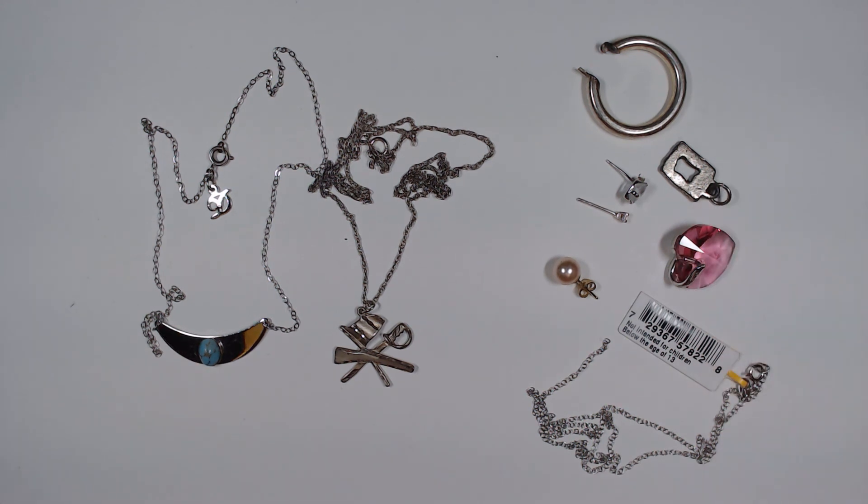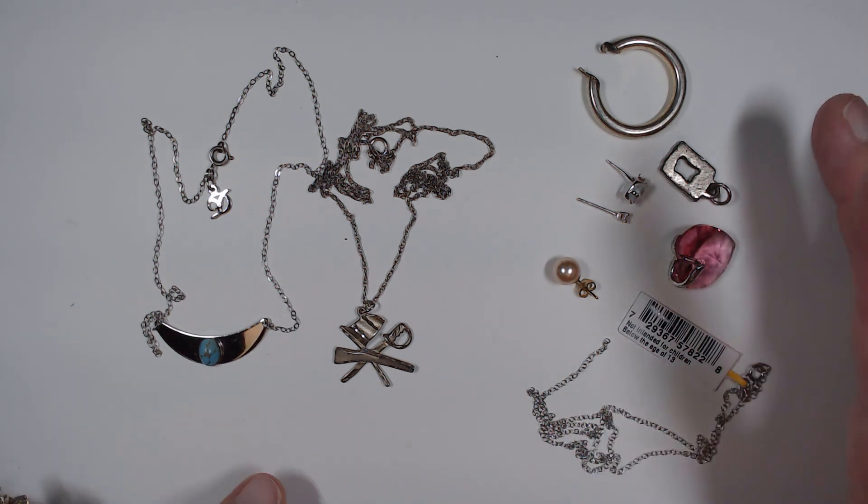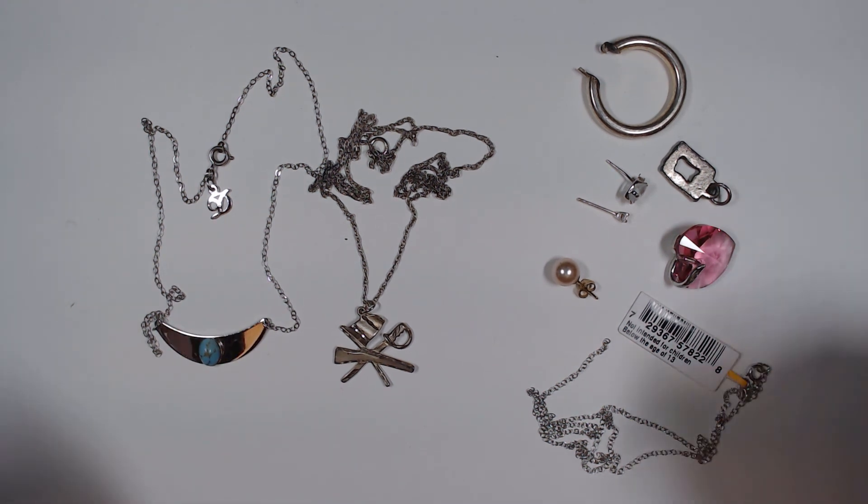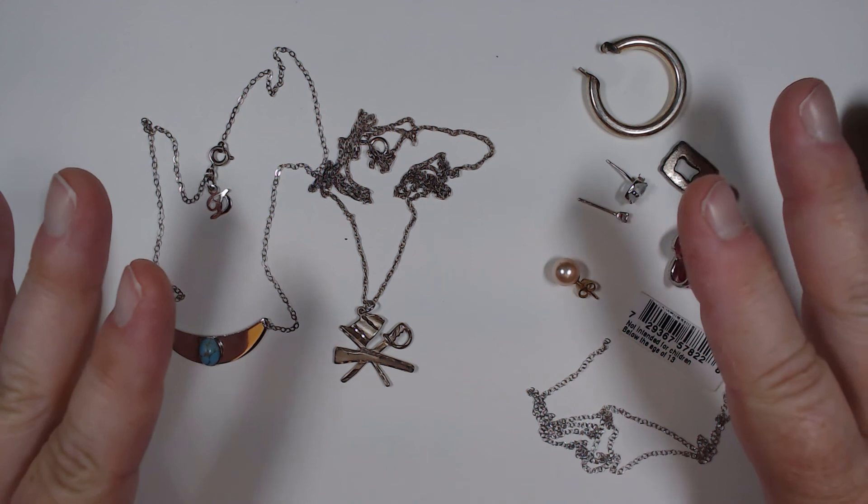All right gang, that was the box! Let me know down below - do you have a favorite piece? If there's anything you like in here, it's all for sale. Thank you so much for watching today, we appreciate you spending time with us. Until next time, everyone be safe, be well, take care - we'll see you soon.